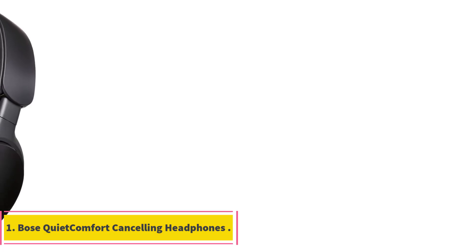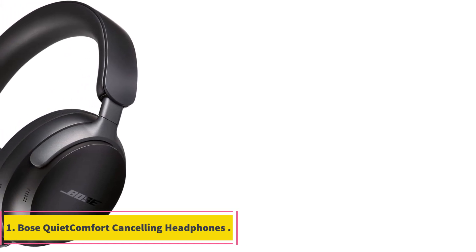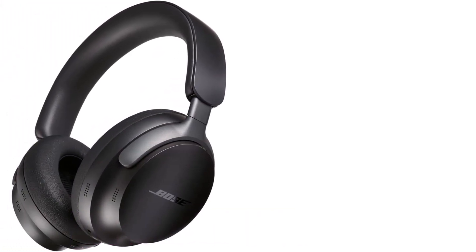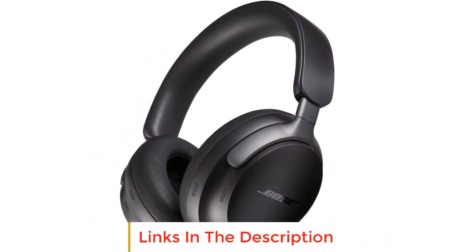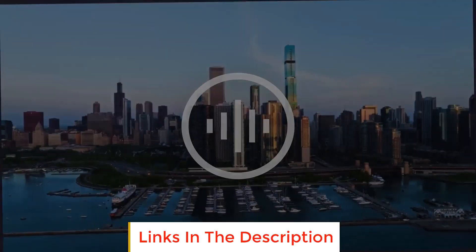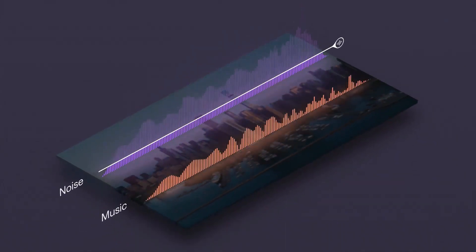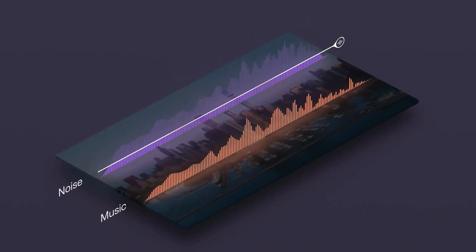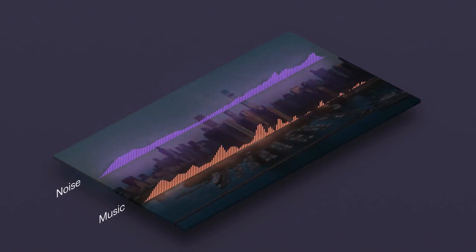Number 1: Bose QuietComfort Ultra Wireless Noise Cancelling Headphones. The new Bose QuietComfort Ultra redefines the listening experience with a focus on immersion and personalization. The Spatial Audio technology provides an immersive feel, making music more lifelike. Custom Tune technology tailors the sound to your preferences, ensuring a personalized and exceptional audio experience.